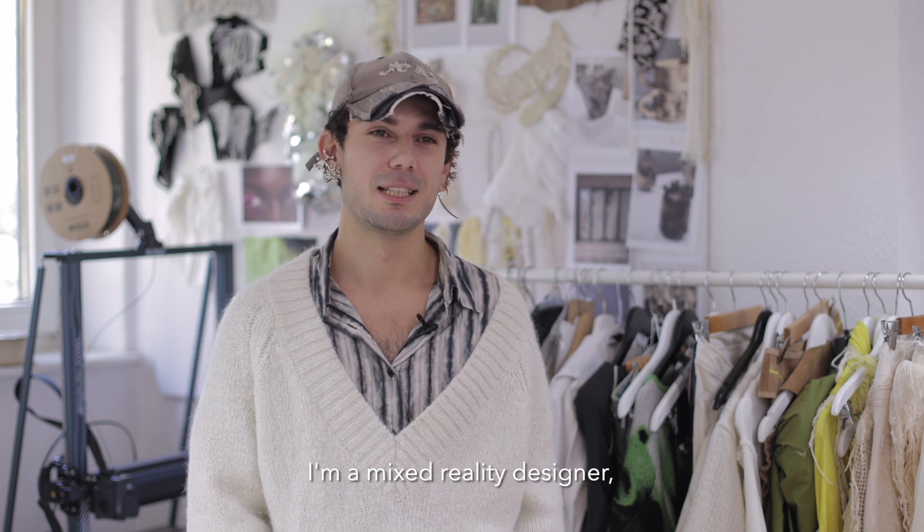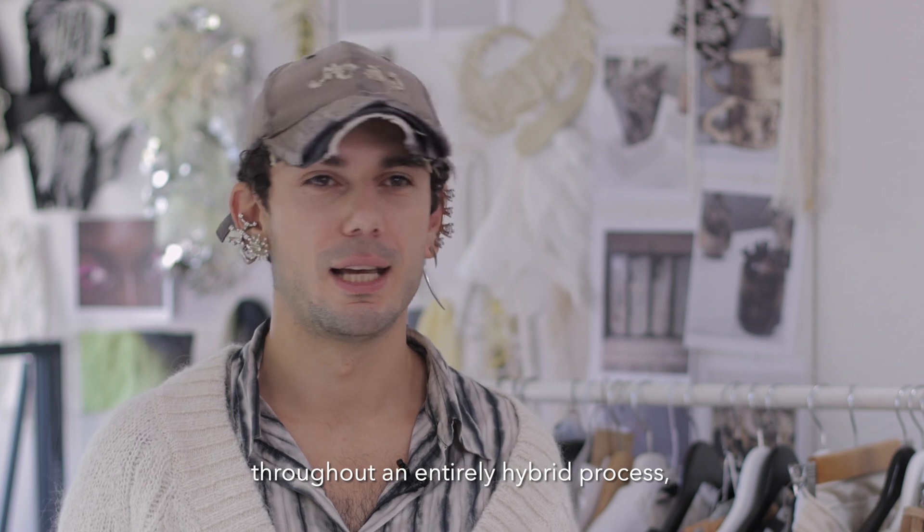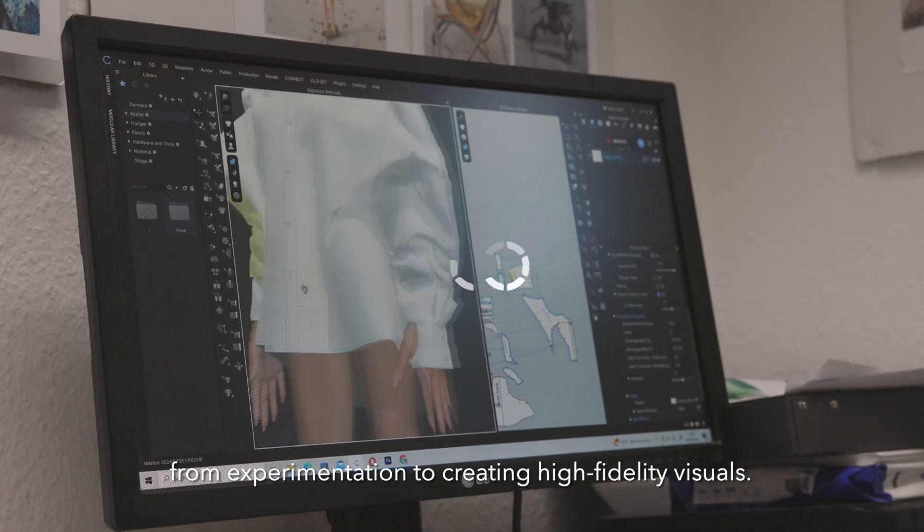My name is Tashken Götsch. I'm a mixed-media designer and today I'm going to show you how I use clothes throughout an entirely hybrid process, from experimentation to creating high fidelity visuals.